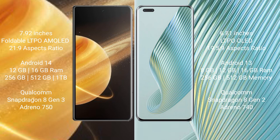Honor Magic V3 runs on the Android 14 operating system. Honor Magic 5 Pro also runs on the Android 14 operating system.